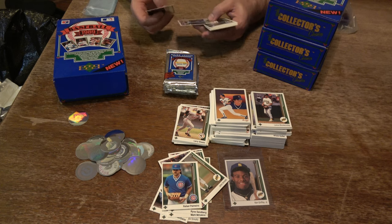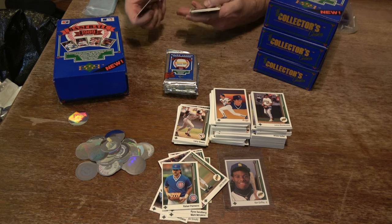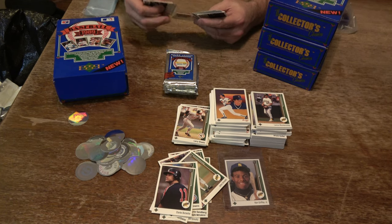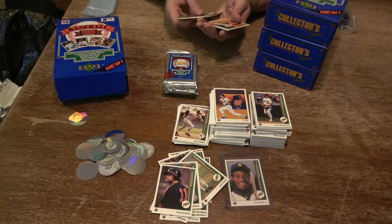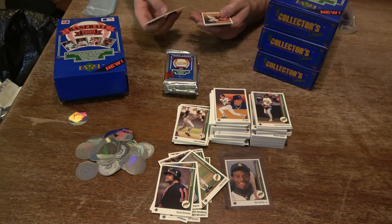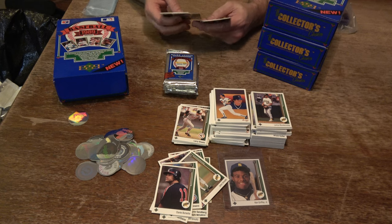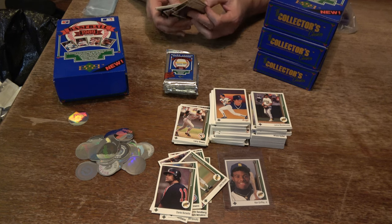Mike Morgan, George Bell, Zane Smith, Dante Bichette — whose son Bo Bichette's tearing it up right now in the MLB. Larry Herndon, Rob Thompson, Lance Blankenship. Wally Joyner, Larry Andersen, Mark Gubicza, Buddy Bell, Rafael Palmeiro, Paul Zuvella, Jack Howell, and Dave Magadan.